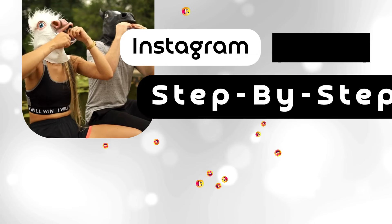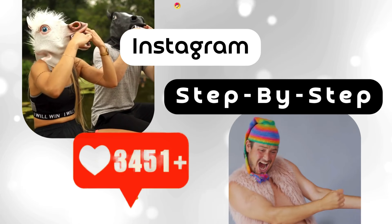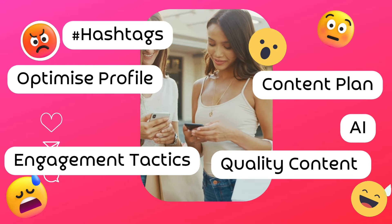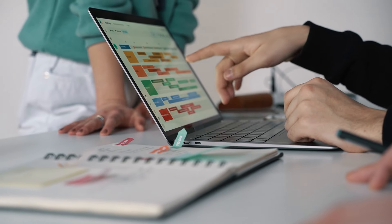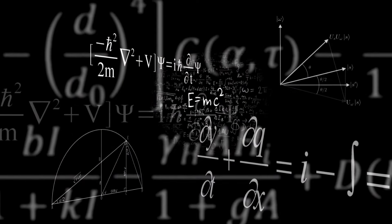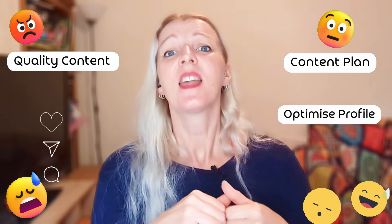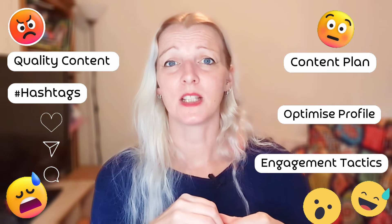I helped a client get over 11,000 followers on Instagram in just one month using these simple tips, and if you follow them step by step, you can see similar results by the end of the month. These strategies are not just theories — they have been tried, tested, and will actually work for you. Today I'm going to share how you can use them to boost your own Instagram growth with six actionable strategies.